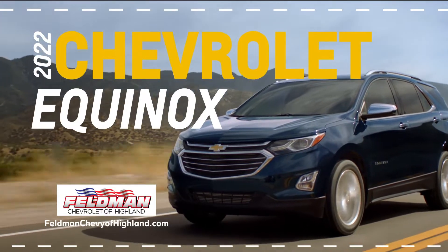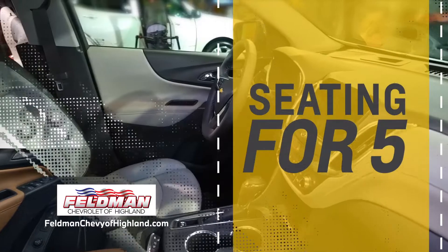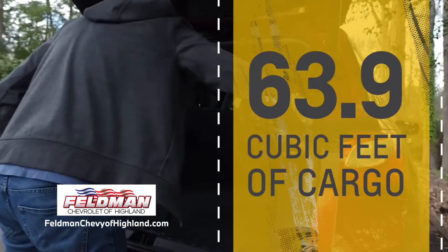The 2022 Chevrolet Equinox is efficient with 31 miles per gallon, spacious with seating for five and more than 63 cubic feet of cargo space.